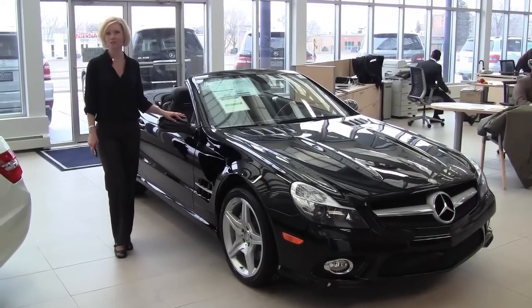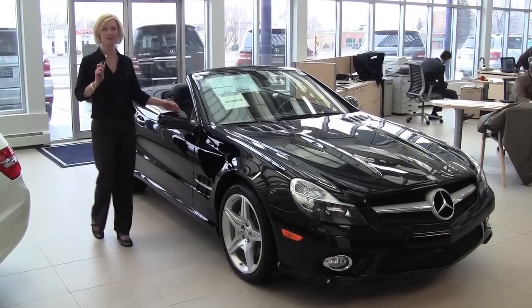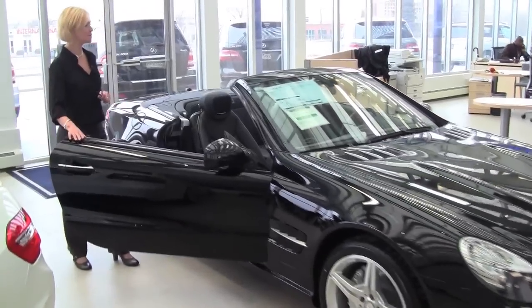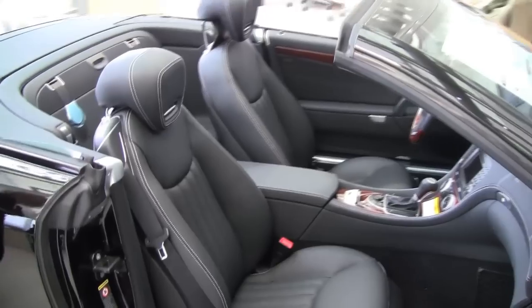Hello there, wise buyers. This is Erin coming to you from the show floor here at Feldman Imports, here today to show you the 2012 Mercedes-Benz SL 550 hardtop convertible. This is beautiful. Let's go over some of the standard features that come on the SL 550 as well as some of the options.